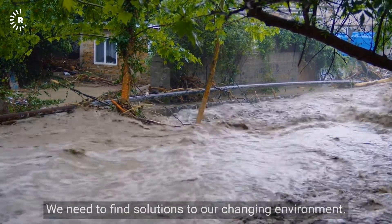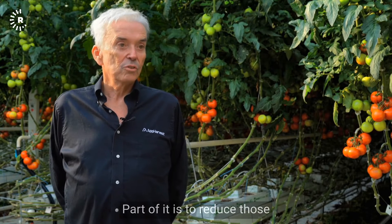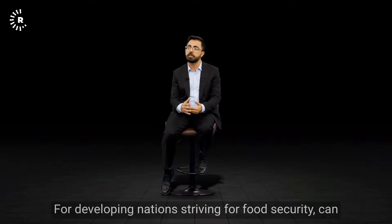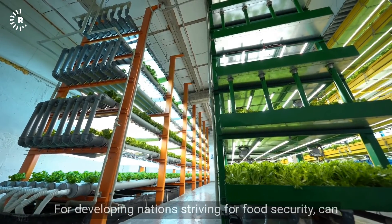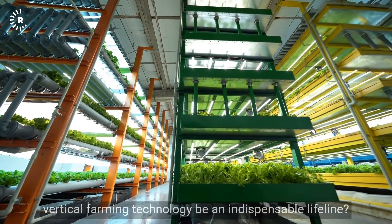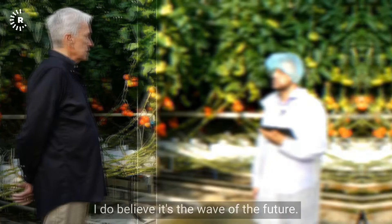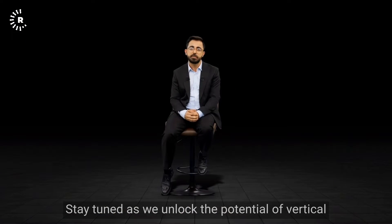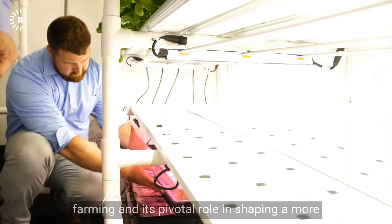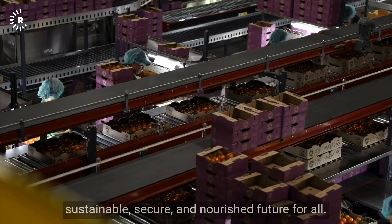We need to find solutions to our changing environment. Part of it is to reduce those causes that cause climate change. For developing nations striving for food security, can vertical farming technology be an indispensable lifeline? I do believe it's the wave of the future. Stay tuned as we unlock the potential of vertical farming and its pivotal role in shaping a more sustainable, secure, and nourished future for all.